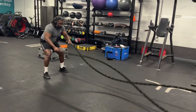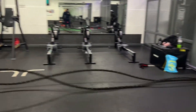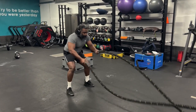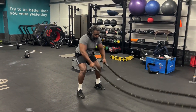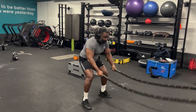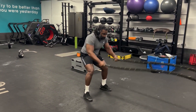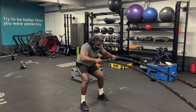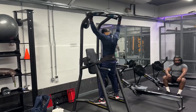So we're going to hit this for 30 seconds and we're going to repeat this three or four times. 15 seconds so far. Five, four, three, two, one — good stuff, let's go.